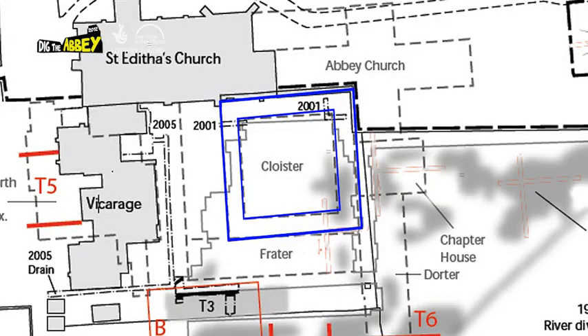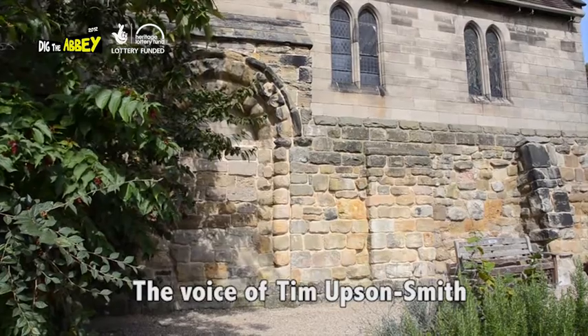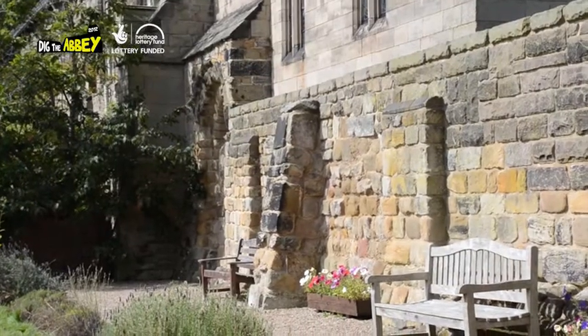So we've got the cloister here. The cloister of this abbey was always thought to have been quite small and square, with the northwest corner of the cloister being where the Norman Archway is, cut through into the chancel over there.